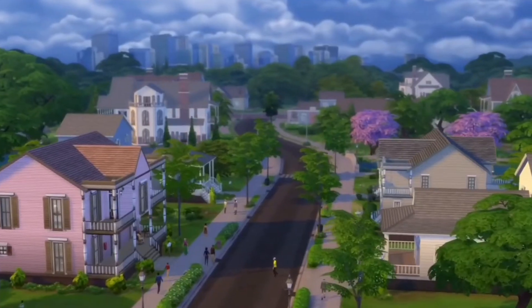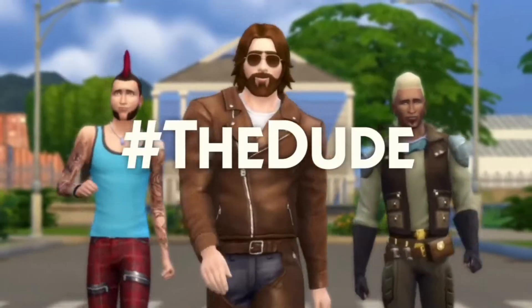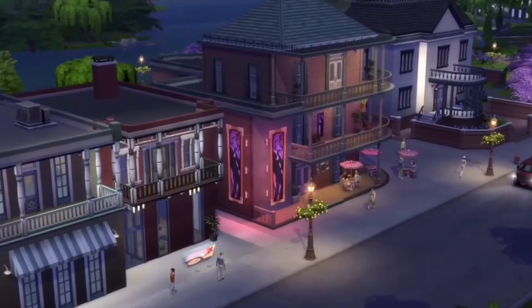Hey guys, welcome back to my channel — it's Samizu — and today I am back with a Sims 4 news and info video. I have got a lot of news to tell you guys today, so make sure you stay tuned.